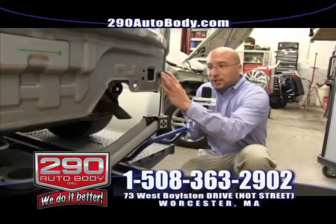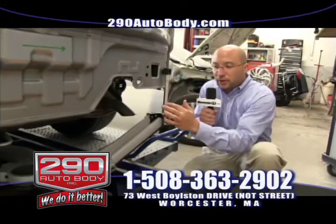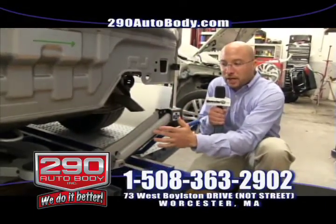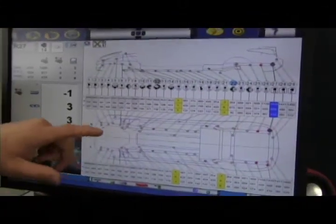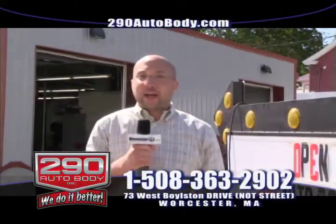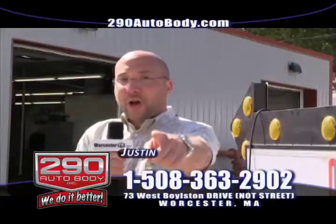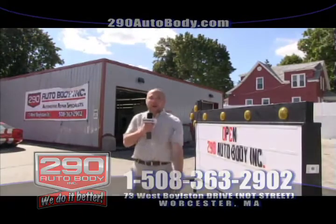This is our Bluetooth robotic measuring arm. It actually has a laser that's located inside this post. The laser transfers the information down into the robot. The robot then takes information through Bluetooth wirelessly and transmits it over to the workstation. So no matter what kind of vehicle you're driving — whether it's a two-door sports car, a four-door sedan, truck, or SUV — we can fix it. If you got a fender bender, we are the number one contender. 290 Auto Body.